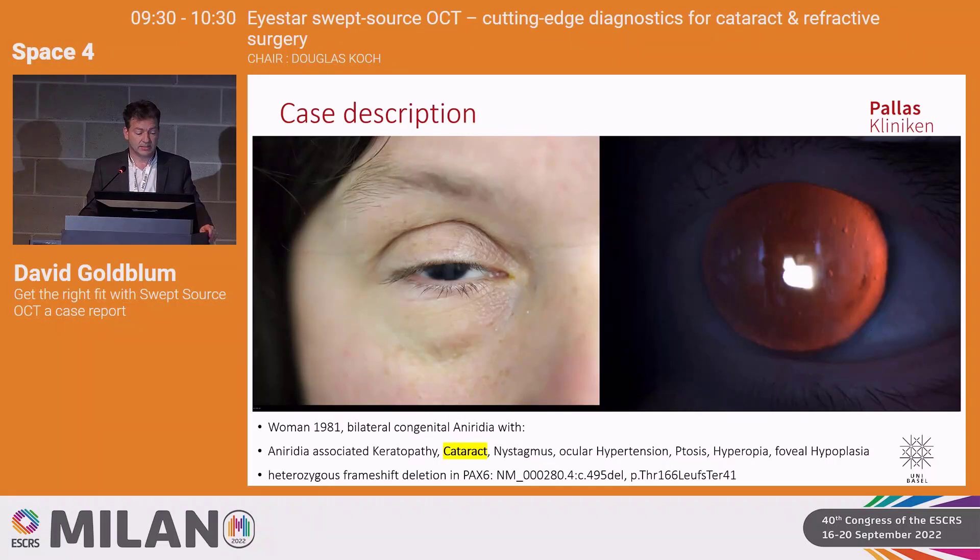I have quite some aniridia patients. This is a woman, 41 years old, born with bilateral congenital aniridia. She was referred to me because of decreasing visual acuity due to cataracts. I had already treated her mother with an osteodontocorneal prosthesis. She came with the question of how to improve her vision, which had deteriorated from 0.3 to 0.1 in both eyes. She suffers from ptosis, complete aniridia, amblyopia with nystagmus, ocular hypertension, hyperopia, and foveal hypoplasia — the whole complex of congenital aniridia. We determined it's a PAX-6 gene frameshift deletion.